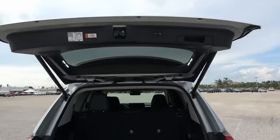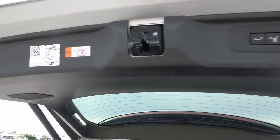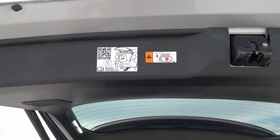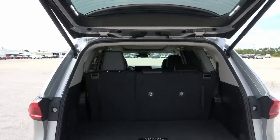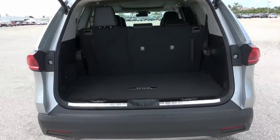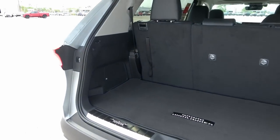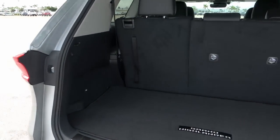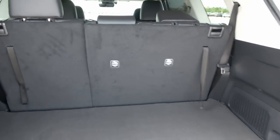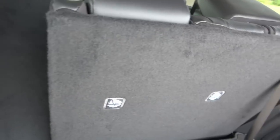The tailgate opens nice and tall. Inside you have two buttons — one to close it, and one to close and lock it. They also have a little explanation of how you can operate this gate by waving your foot underneath. Check out this cargo space — 21 cubic feet behind the third row, which is probably the best in its class. Tons of room. Toyota says you can fit seven carry-on suitcases behind the third row seat. You can also fold down the third row seats.